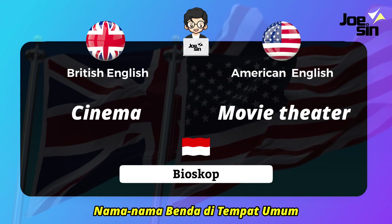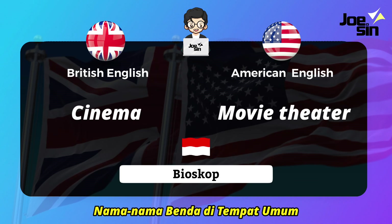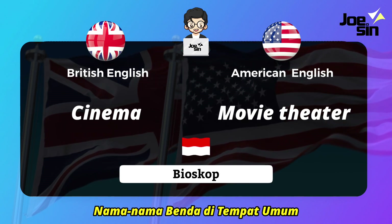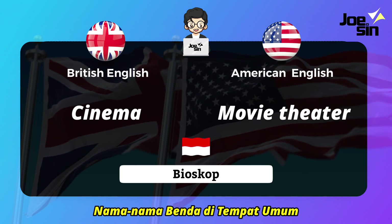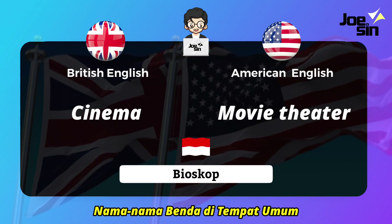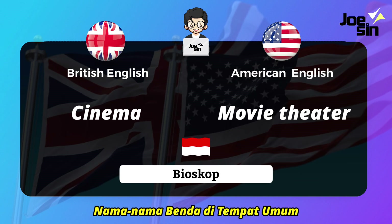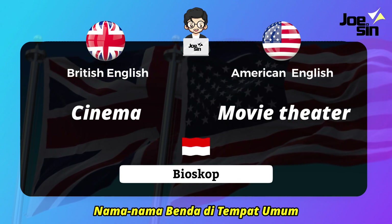Next is 'bioscope' — do you like watching movies? In British English we say 'cinema,' and in American English we say 'movie theater.' So: British English — cinema; American English — movie theater.